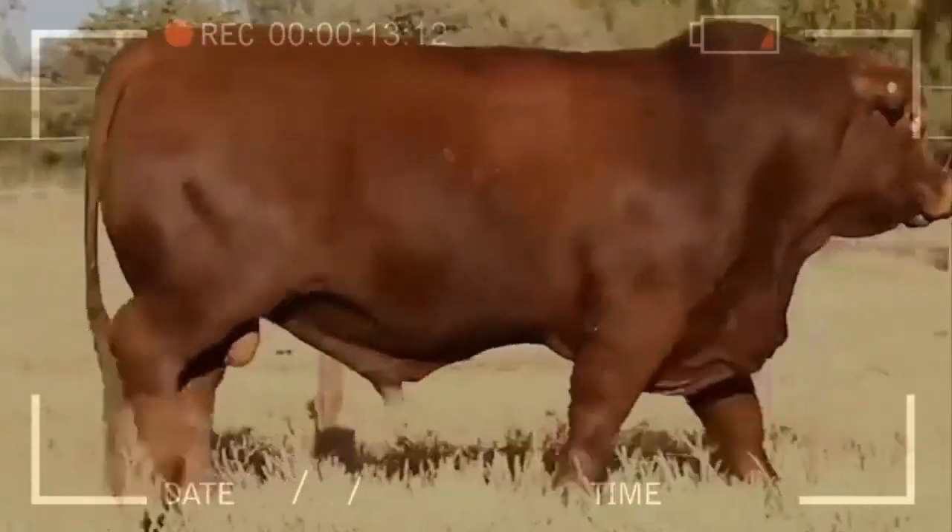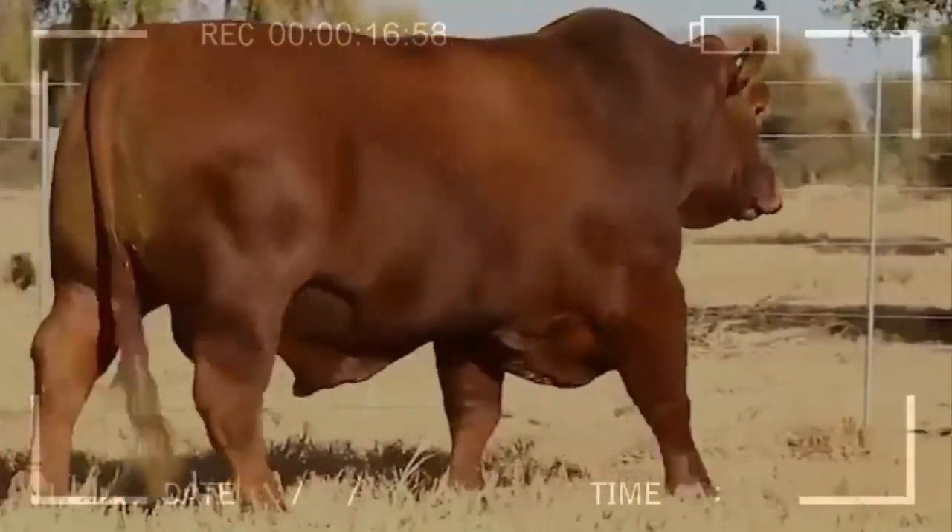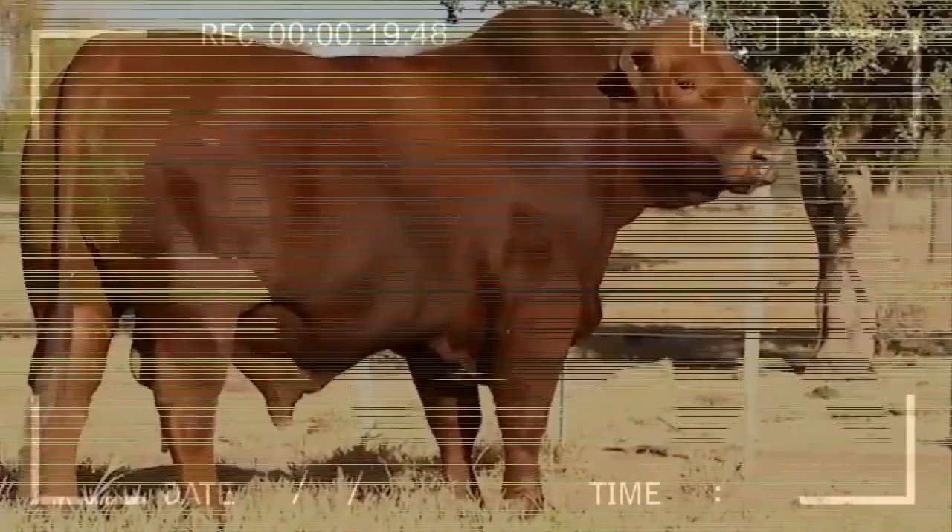In conclusion, it is important for feedlot cattle owners to adopt ethical and responsible practices to ensure the welfare and health of their animals, which will contribute to sustainable and quality meat production.